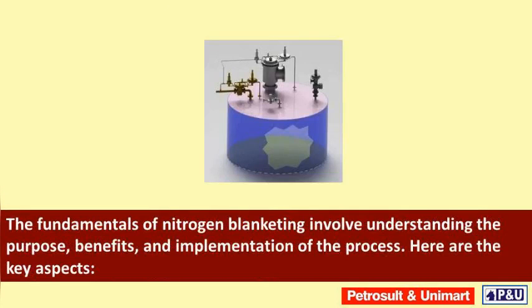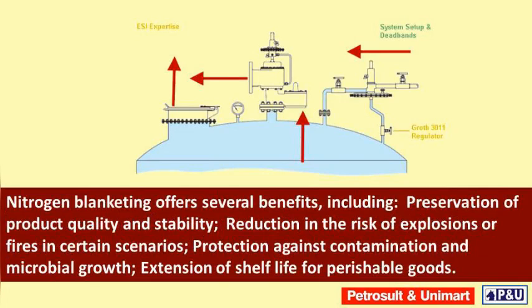The fundamentals of nitrogen blanketing involve understanding the purpose, benefits, and implementation of the process. Nitrogen blanketing offers several benefits, including preservation of product quality and stability, reduction in the risk of explosions or fires in certain scenarios, protection against contamination and microbial growth, and extension of shelf life for perishable goods.